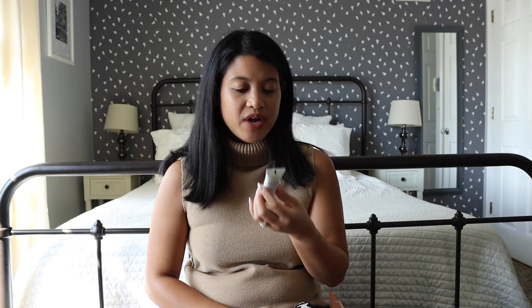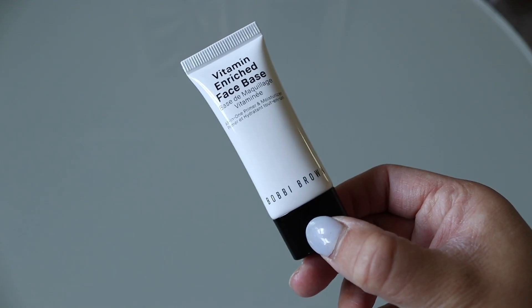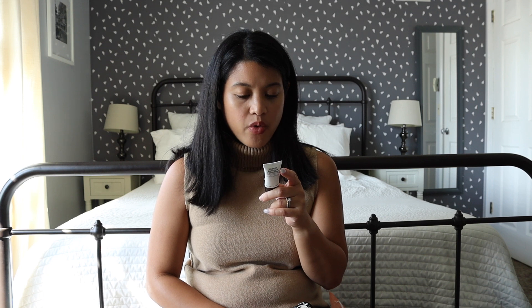Next is by Bobbi Brown — this is the Vitamin Enrich Face Base. I don't think I've used this primer before. I'm definitely going to be keeping this one; I do like Bobbi Brown and sometimes they sneak this brand in here. I'm very excited to try it out and I hope it works well.